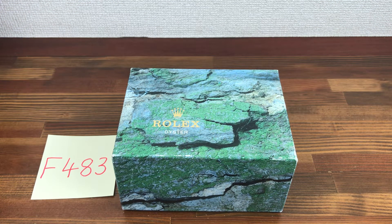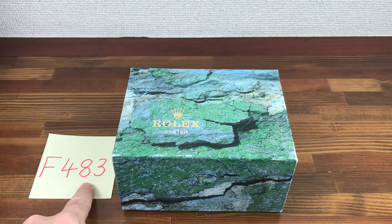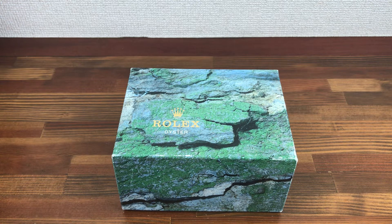Hi, this is Japan Watch Hunter, eBay Seller Plainflower, Chrono 24 Seller Shogun Watches. This is a video to show this Rolex Submariner watch box set I have for sale.